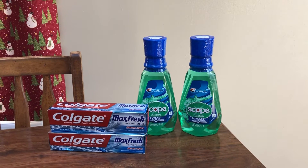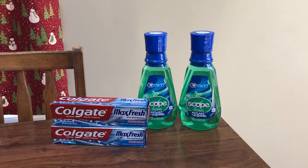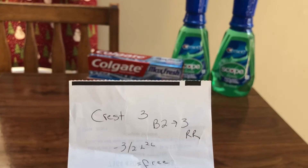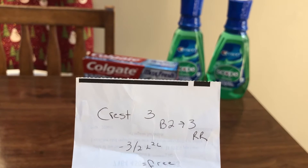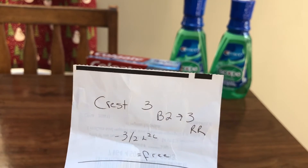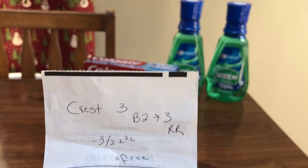Let me share with you what I grabbed. Certain Crest products — there's mouthwash, toothpaste, and toothbrushes — are $3. Buy two, get back a $3 register reward. They did change the way the register rewards look, so just a little heads up there. And there's a $3-off-two Crest products coupon you can load to your card, making them both completely free.